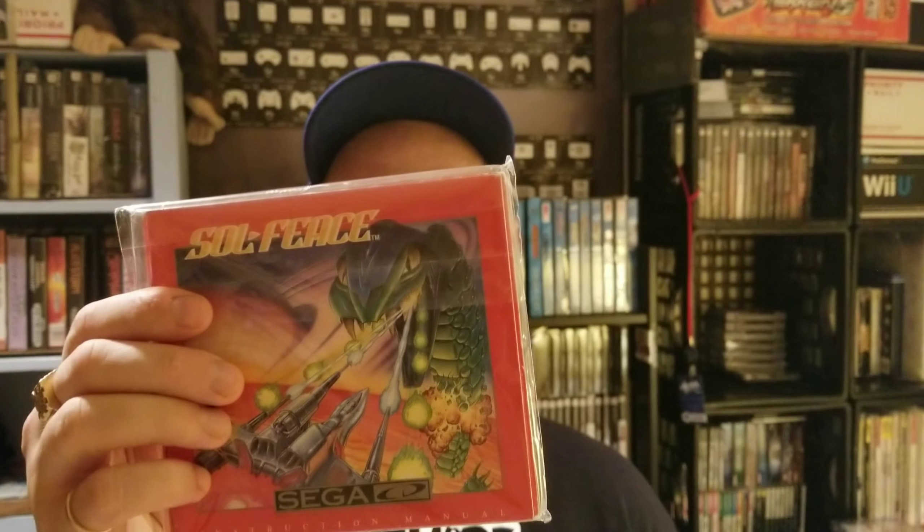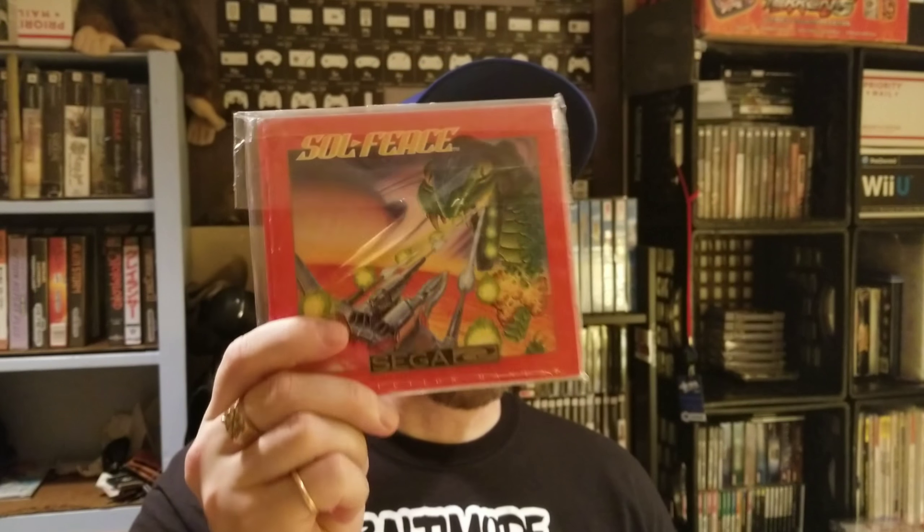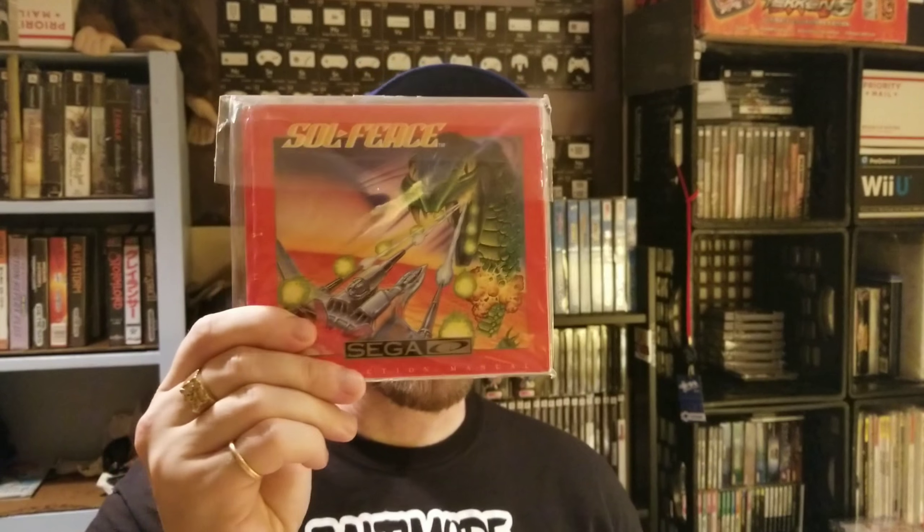This next Sega CD game has gotten a lot of criticism and is known for being very cheap on the platform. It is a shooter and a pretty decent one — actually the cheapest shooter on the Sega CD — and that is Soul Feast. This game is complete with the manual. I paid fifteen dollars for my copy — fifteen bucks for a shooter on the Sega CD is a win. I feel like the price on this one is going to go up soon; I don't know why it hasn't already. It's not that bad — I've definitely played worse shooters than Soul Feast.